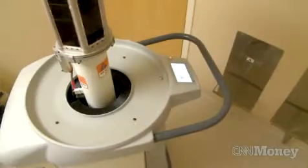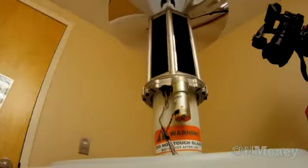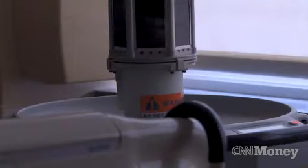It typically takes about five minutes to do the bathroom, and while it's running in the bathroom, it's safe to stand on this side of the door. The risks are the same as any UV light, so there's a risk of sunburn or irritation to your skin if you're exposed to the light for a long time.